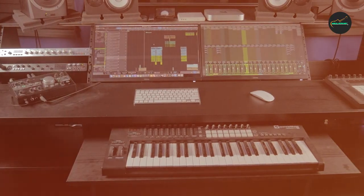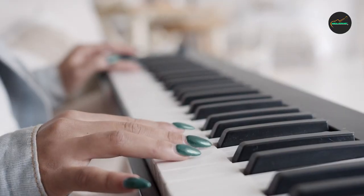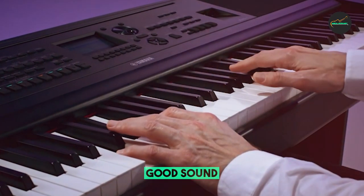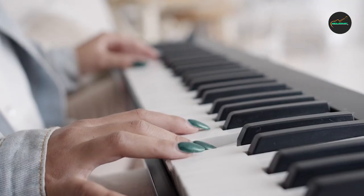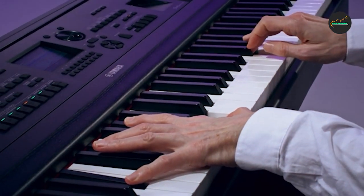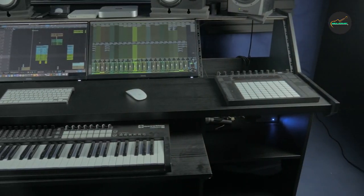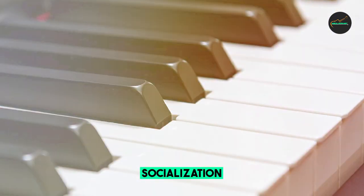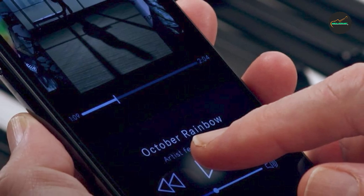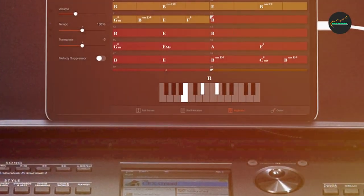The Casio PX770WH Privia Piano is a great choice for beginners who want a digital piano with a realistic keyboard feel and sound, intermediate players looking for a compact and affordable digital piano with a variety of features, and pianists who need a digital piano for practice or performance. If you need a digital piano with loud speakers or a very heavy keyboard action, then you may want to look at other models.